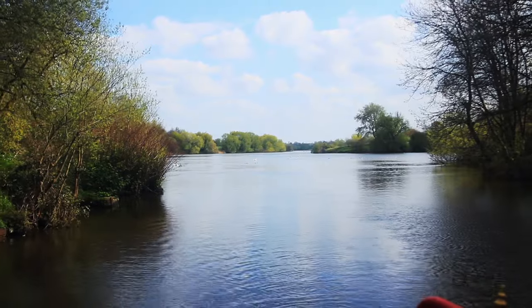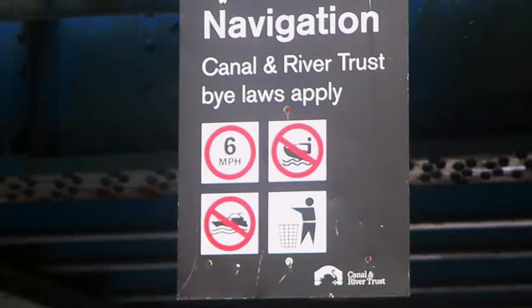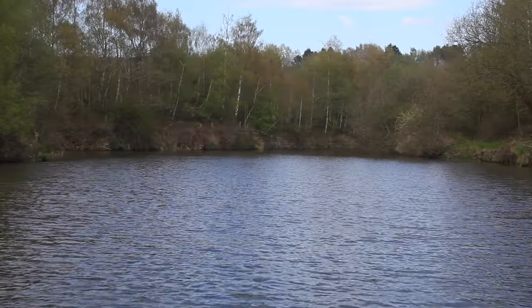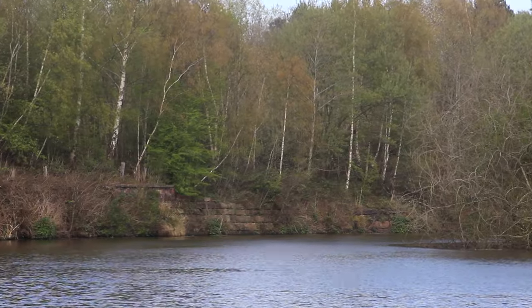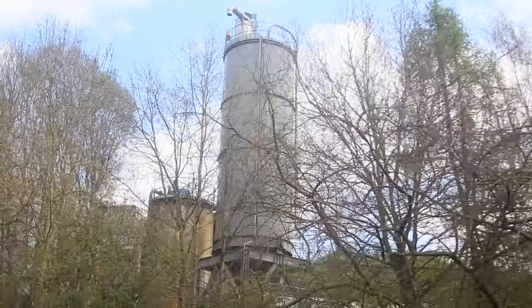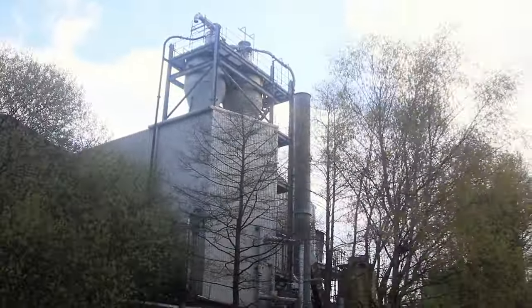Having successfully reversed out of the Winsford moorings and avoided the sandbank on the Winsford Flash, we're on our way. The CRT have no jurisdiction over the moorings and the Flash, and the Flash is too shallow to navigate. The river banks are a testament to the salt and chemical industries.